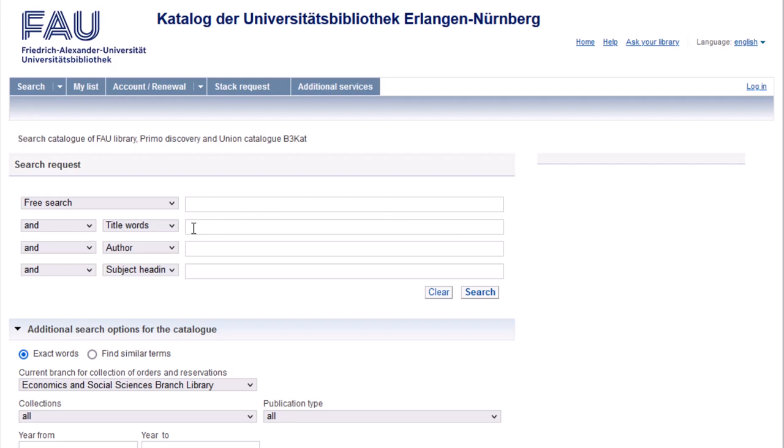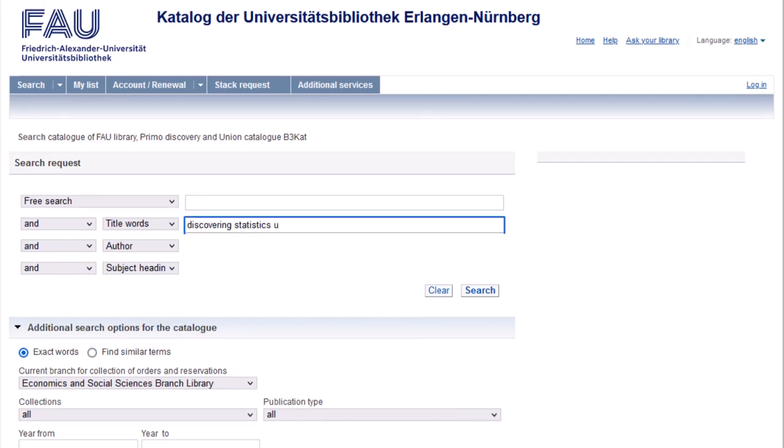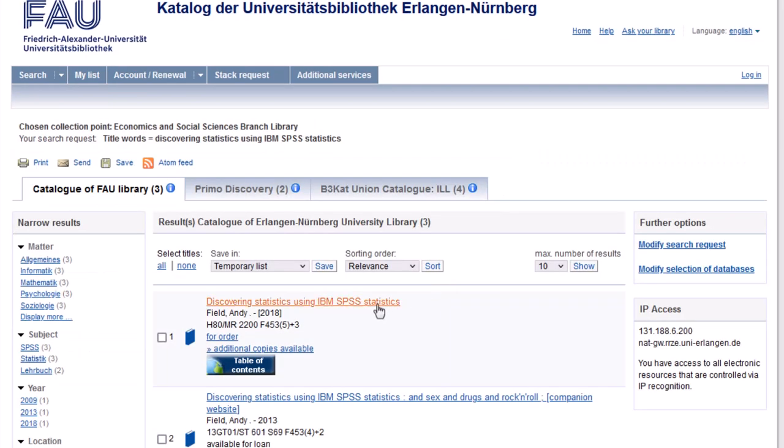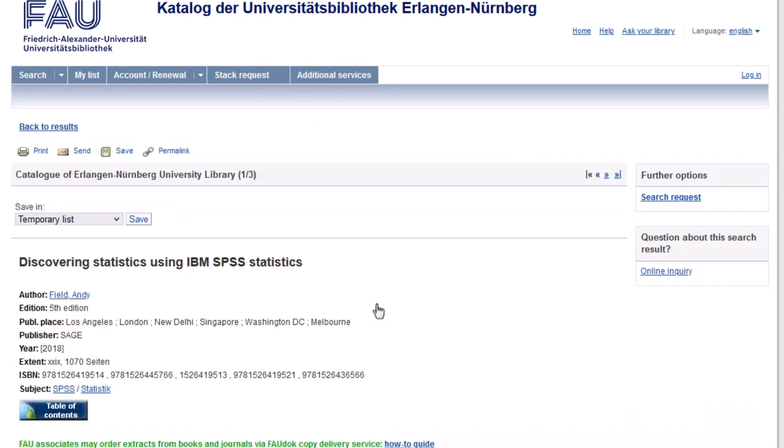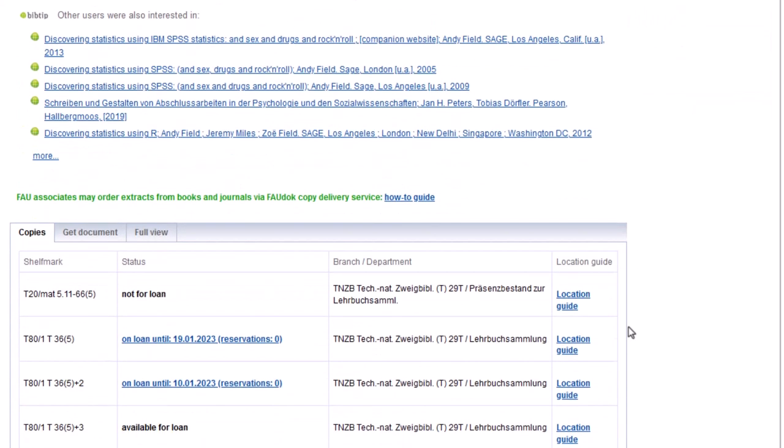You start your search by entering the book title — "Discovering Statistics Using IBM SPSS Statistics" — in the search box title words. Next, you select a print copy of this title, for example the 2018 edition. The detail view displays all holdings across all of our libraries.